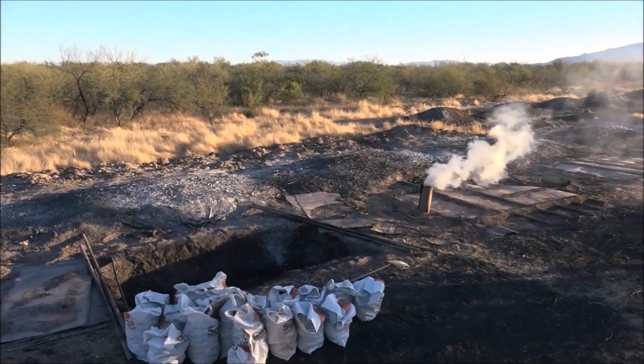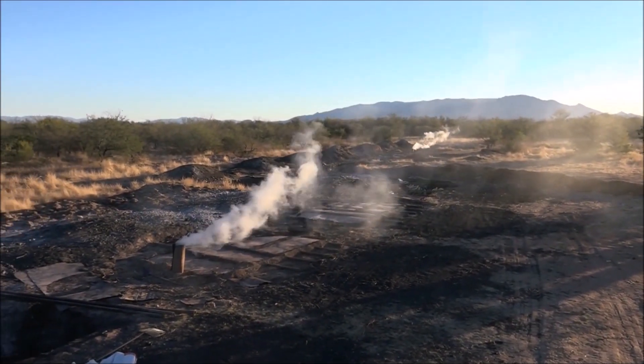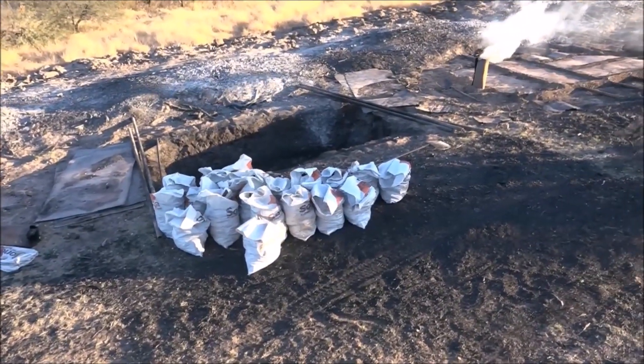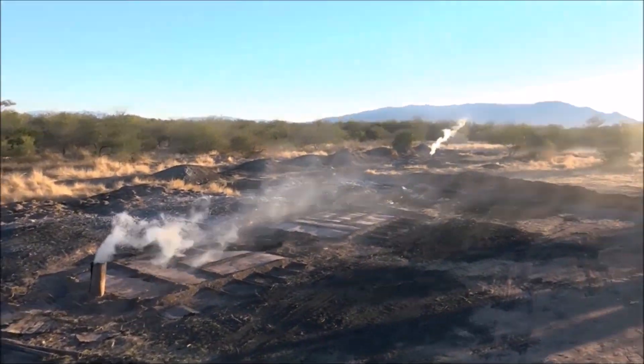Another way of income for the ranch is to trim the trees — these are all mesquite trees, mesquite wood. They set up these holes in the ground and they make charcoal.